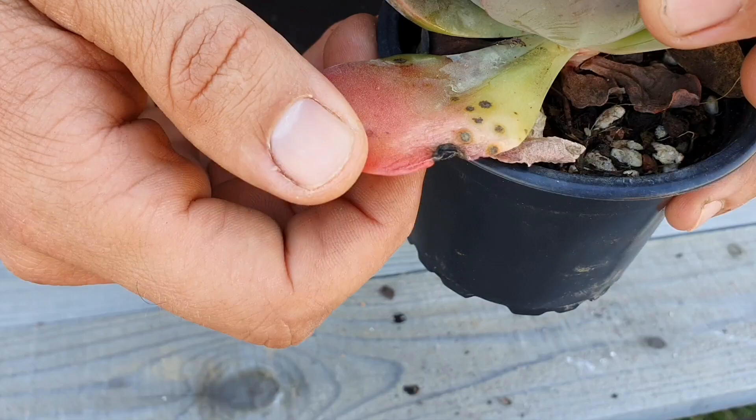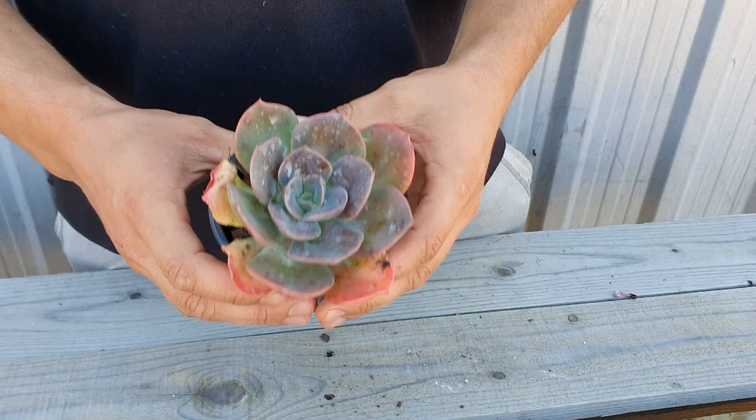Hence how it gets its name: black spot. So if you do see this, it's definitely a good idea to try and remove some of the leaves and dispose of them.